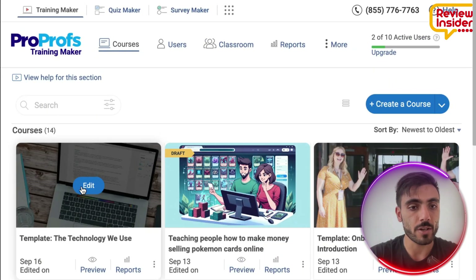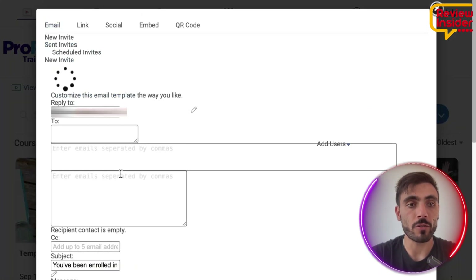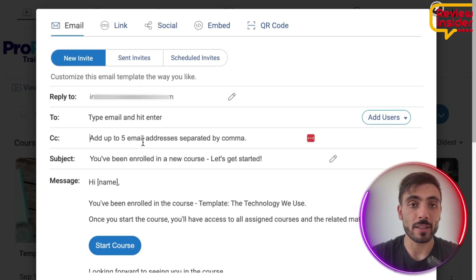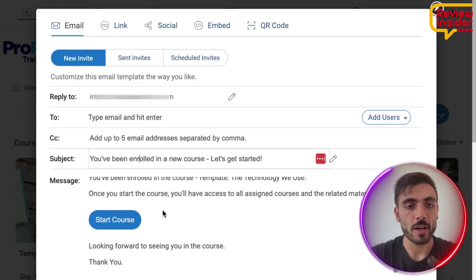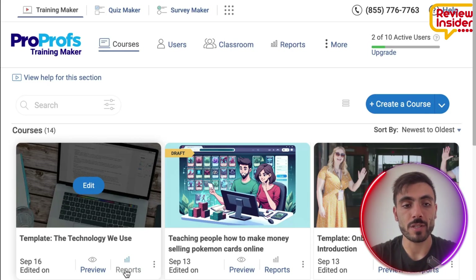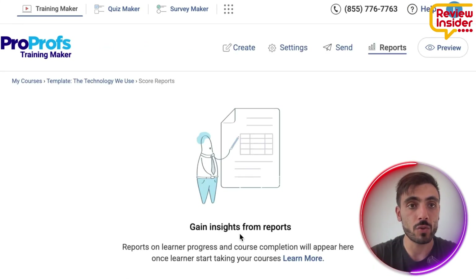You can see the course is ready in your library. Then you can click the three dots and send it to one of your employees. You put your email, their email, and you can even add CC to send it to multiple employees, add the topic, write the email, and send it immediately. After that, you can go to the specific course and click Reports to track your employees' progress.